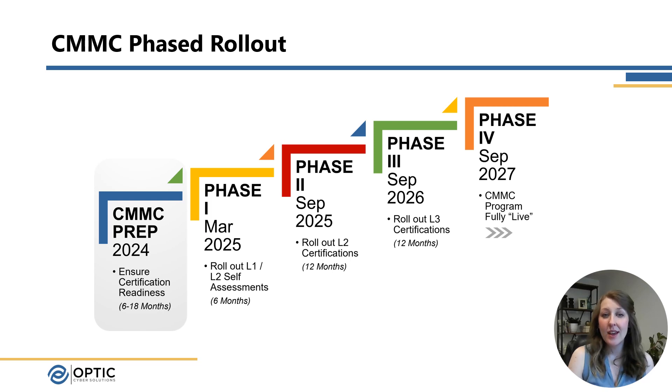So when do we need to be ready? Current guesses and estimates put rulemaking to wrap up in early 2025, making it plausible for contracts to start mandating certification. Here, I've outlined the phased rollout that we expect to see next year. We can see that the government expects to start requiring Level 1 and Level 2 self-assessments as early as March of 2025, continuing through 2027 for the rollout to be complete. However, this doesn't take into account any requirements your large prime contractors may levy on your suppliers in the meantime. It's expected that once the program is in place, we'll start seeing primes requiring their subs to undergo certification as early as late 2024.